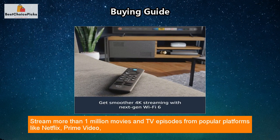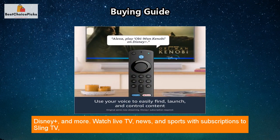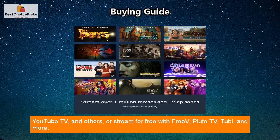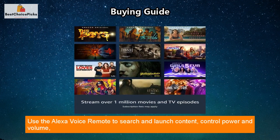Stream more than 1 million movies and TV episodes from popular platforms like Netflix, Prime Video, Disney Plus, and more. Watch live TV, news, and sports with subscriptions to Sling TV, YouTube TV, and others, or stream for free with FreeVee, Pluto TV, Tubi, and more.